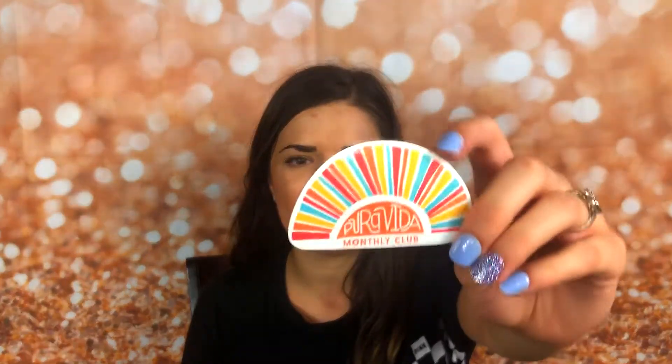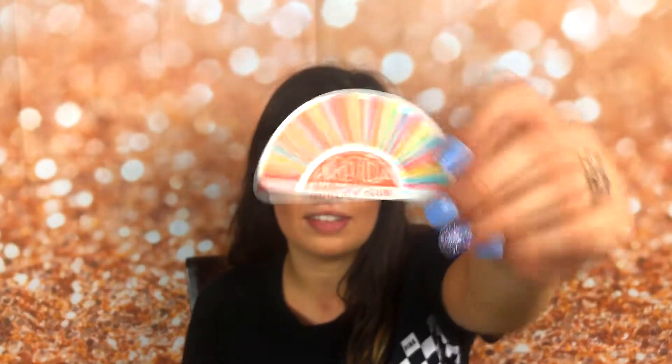This is my second month being a member and I'm just going to show you guys what's in my package. This is for the month of August. Inside the package there is a little Pura Vida envelope, and inside is a sticker — I've noticed I've been getting a sticker both months so I think they give you one every month. This one is a little sunset sticker; it's super cute. I'll definitely put it on my Hydro Flask or something.